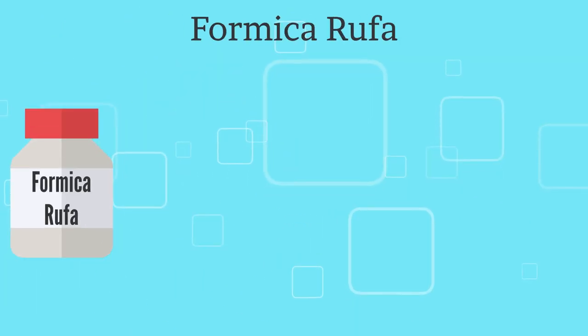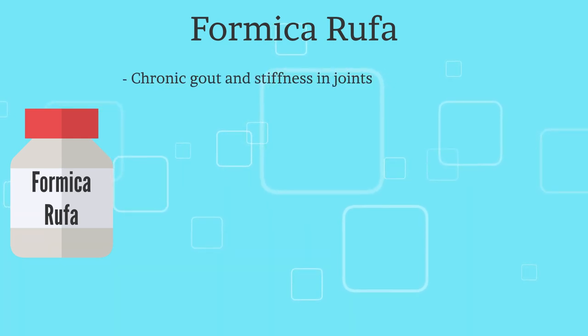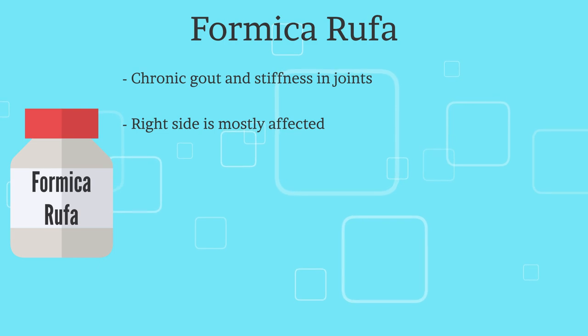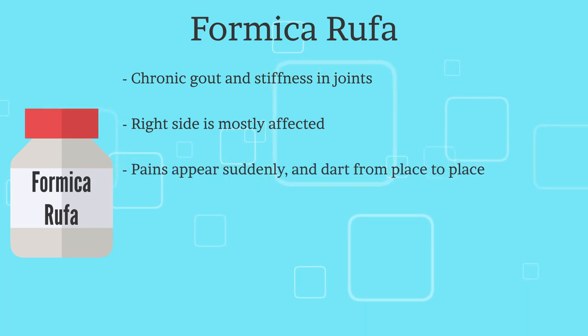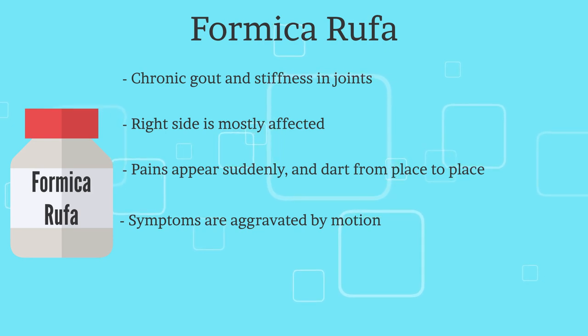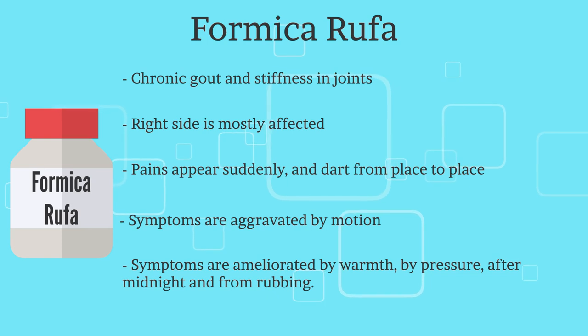The third remedy is Formica Rufa. There is chronic gout and stiffness in joints, with the right side mostly affected. Pains appear suddenly and dart from place to place. Pains are worse by motion and are better by warmth, pressure, after midnight, and from rubbing.